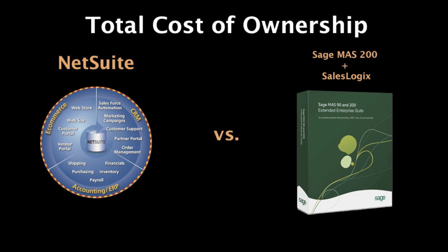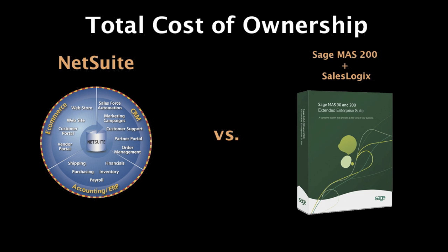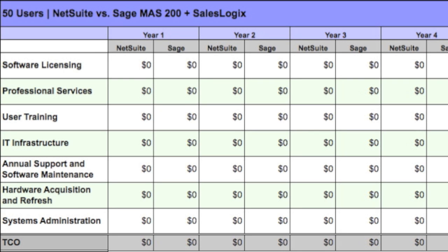We've co-joined the Sage product with SalesLogix for the Customer Relationship Management, or CRM, portion of the offering, which provides an apples-to-apples comparison. We've assumed 50 employees or 50 seats in our example, and this simple matrix that you're looking at right now includes multiple categories for our TCO cost comparison to simplify the discussion.